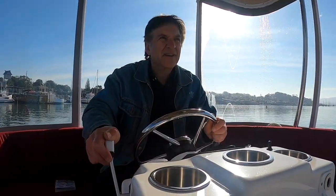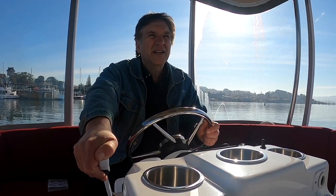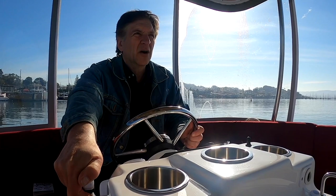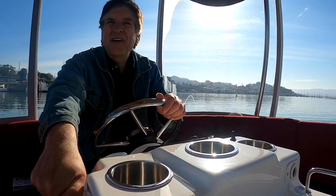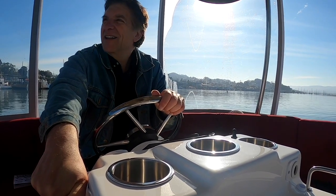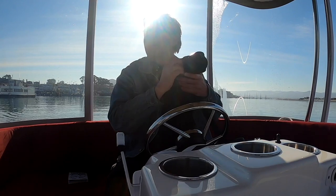Well, you should jump behind the wheel. I should — I think you should. I wonder how fast we can go. Not very fast, not very fast at all. Well, you know, with the tide behind us, we're really picking up some speed.